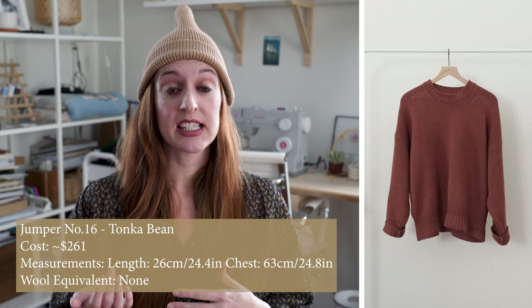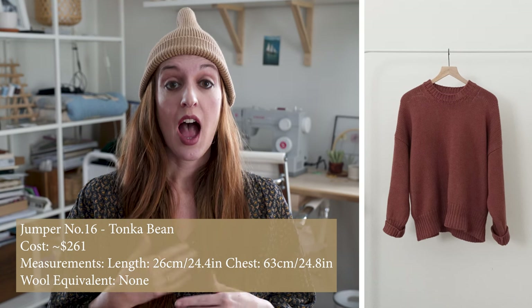The last cotton sweater in my Baba collection is the jumper number 16 in Tonka Bean. It's similar in length and dimensions to the cardigan number 16 but is a pullover sweater. I really love this as a throw-on piece — I also wear it in winter with a thermal layer underneath because it's so easy to throw on and I can even tuck it into my pants. It gets a ton of wear in winter, spring, and sometimes summer on a cool night.